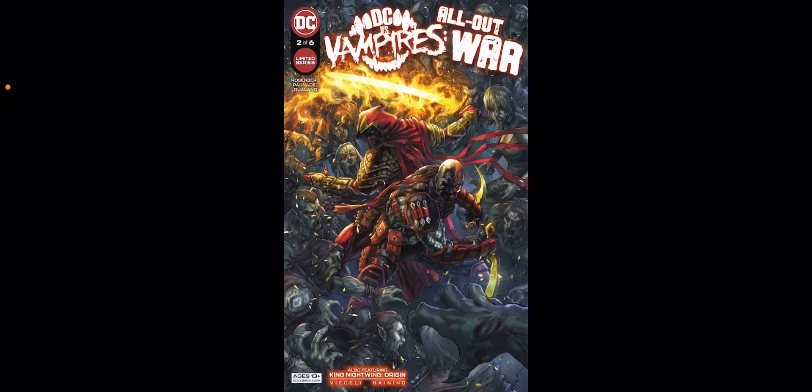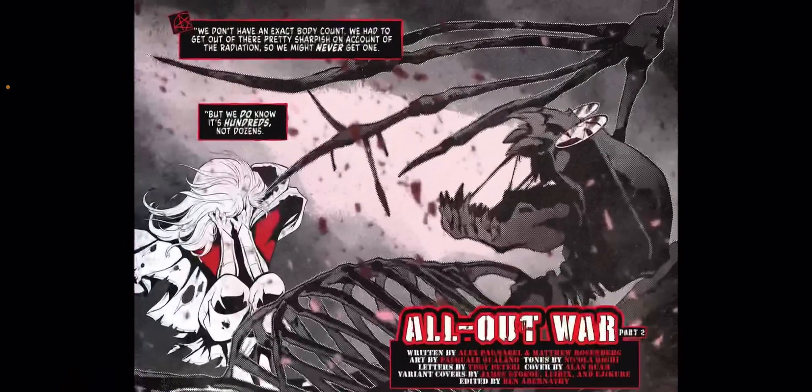What's going on YouTube? JT here, welcome back to another edition of my DC Comic Reviews. In this video I'm going to be talking about DC vs. Vampires All Out War, issue number two of six of this limited series, written by Matthew Rosenberg and Alex Packnadel.